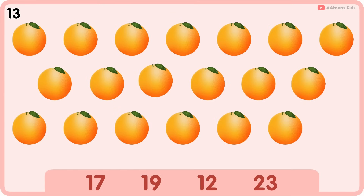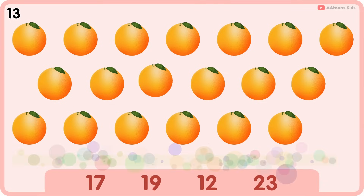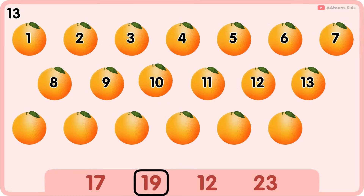How many oranges do you see? Nineteen. One, two, three, four, five, six, seven, eight, nine, ten, eleven, twelve, thirteen, fourteen, fifteen, sixteen, seventeen, eighteen, nineteen. Nineteen oranges.